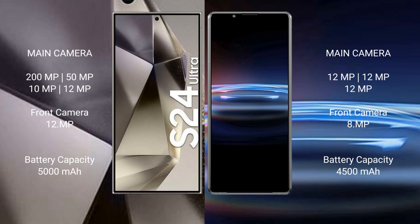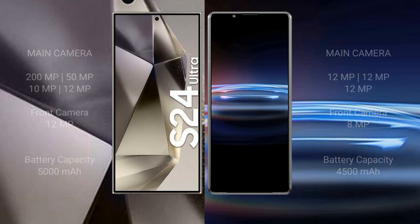Samsung Galaxy S24 Ultra has a 5000mAh battery with 45W fast charging support. Sony Xperia Pro 1 has a 4500mAh battery with 13W fast charging support.